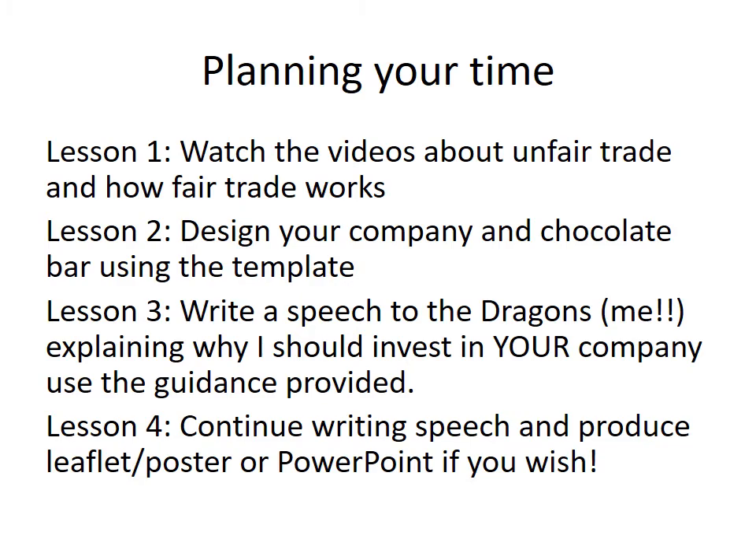For planning your time: this lesson, you've hopefully listened to this video and watched the other videos about unfair trade — that's basically all you need to do this lesson, just get your head round what this is all about. You might want to start thinking about the name of your company and slogans. Then lesson two, our next lesson, will be starting to design your company using the template attached to Show My Homework — there's an outline chocolate bar wrapper where you put your logo and design your chocolate bar.